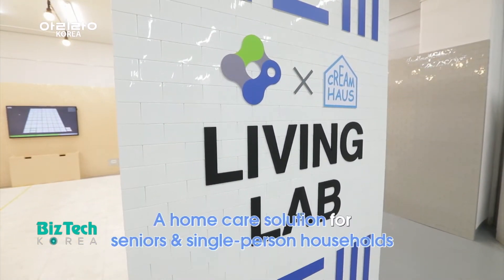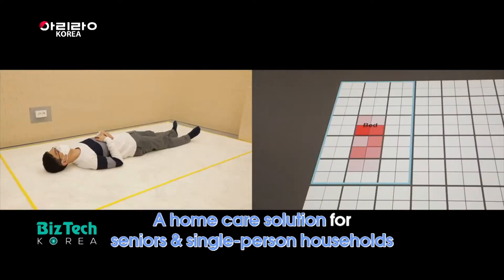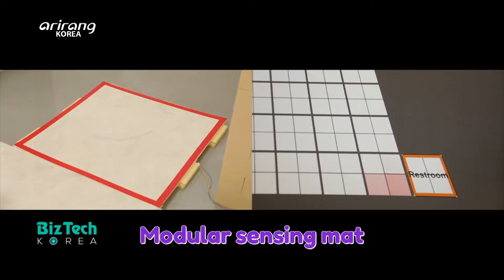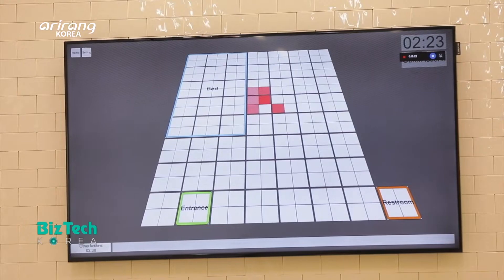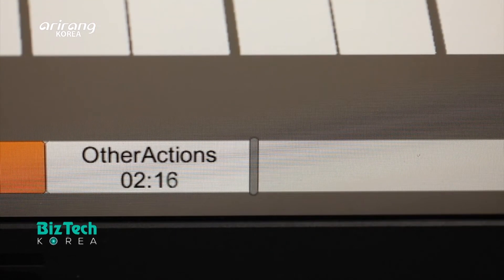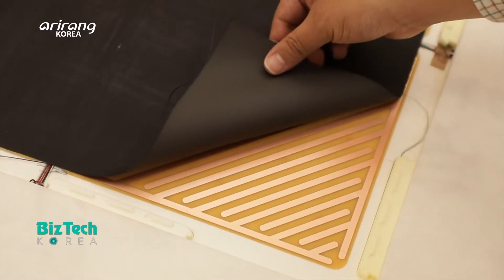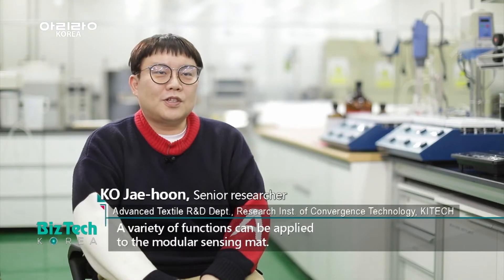Among the growing number of elderly and single-person households, related technologies have been continuously developed. The research team has developed a modular sensing mat, which can be a home care solution for single-person households. The textile sensor is attached to the bottom of the flooring material, and it works whenever a person takes a step.